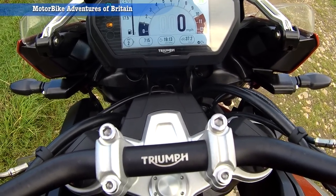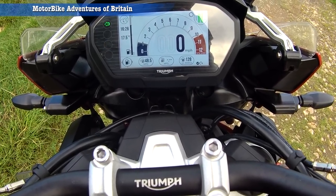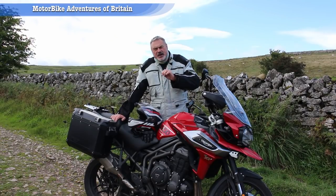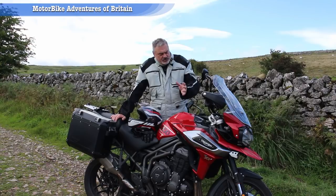You come back to the dash and it tells you your miles per gallon. Isn't that dash just lovely? There's even a setting where you can go in and adjust it all yourself — there's a tremendous amount you can do with this bike.